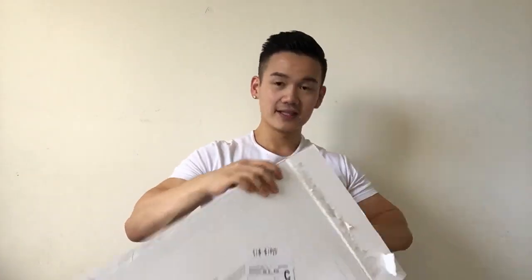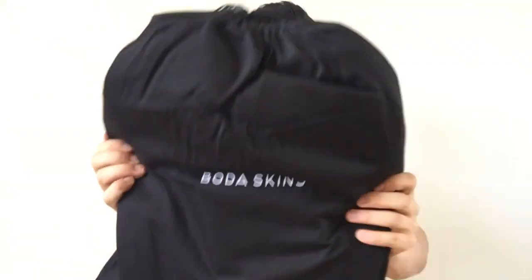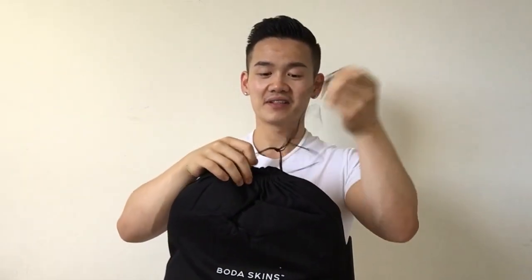In a previous video I said that I really want a new leather jacket. Maybe some of you know what I purchased. It is from Boda Skin, and it comes with this very nice dust bag.